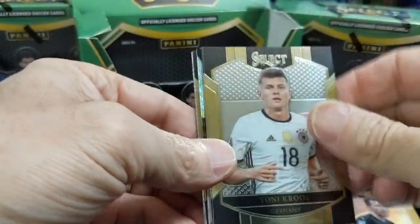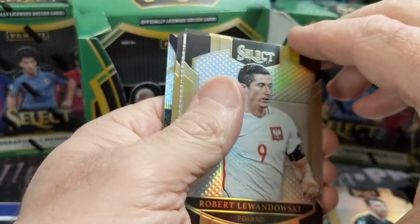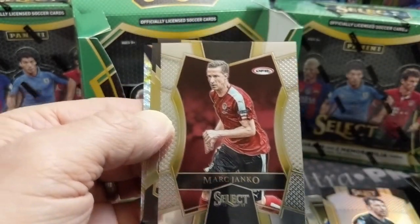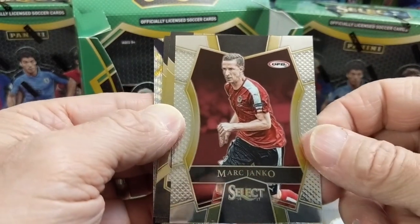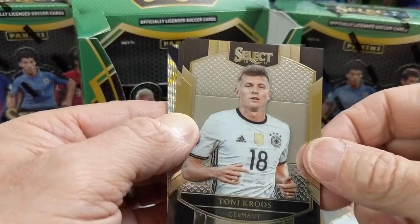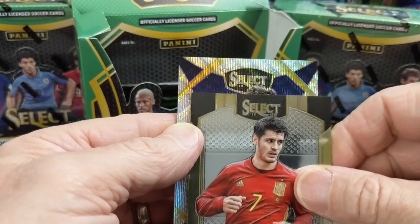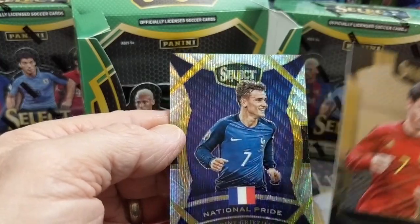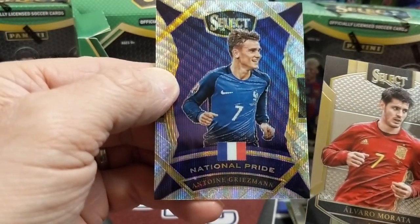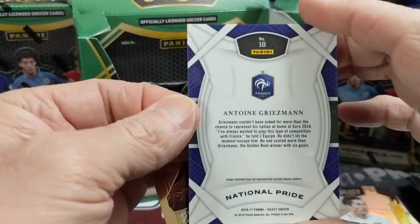I've got another thick card here — this is probably the autograph. Lewandowski silver — he's a good player for pulling. Janko. Kroos. Morata. That's a cool-looking card. National Pride — that's cool. Antoine Griezmann for France — he's a good player. National Pride inserts are one every 29 packs.